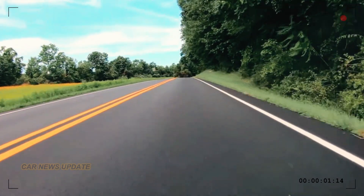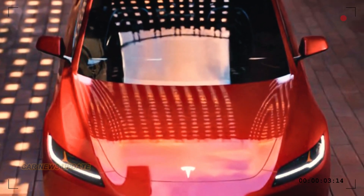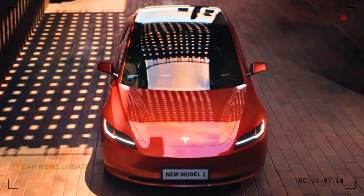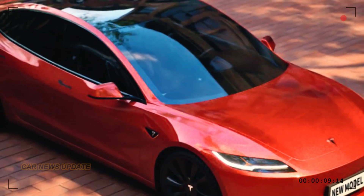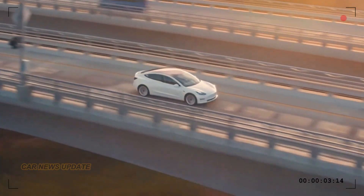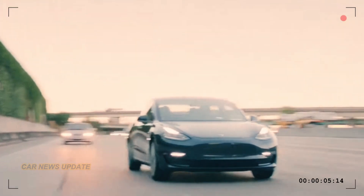Welcome back to Car News Update channel. Let's talk about Project Highland, the 2024 Tesla Model 3. This update is set to redefine the electric vehicle landscape once again. Tesla has always been at the forefront of the EV revolution.